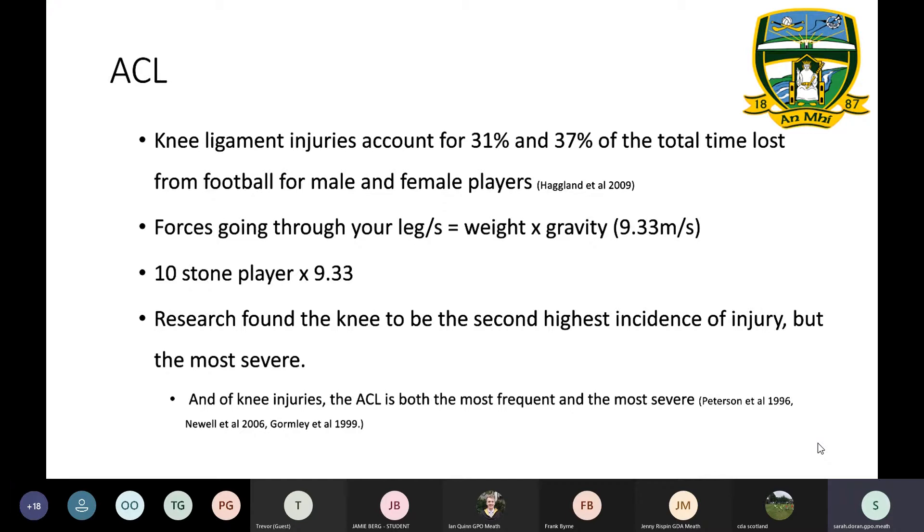Research from team handball and GAA players found the knee is the second highest incidence of injury — the second most likely injury — but it is the most severe. Of knee injuries, the cruciate is both the most frequent and the most severe, from a collection of different studies. It's a very prevalent and nasty one.